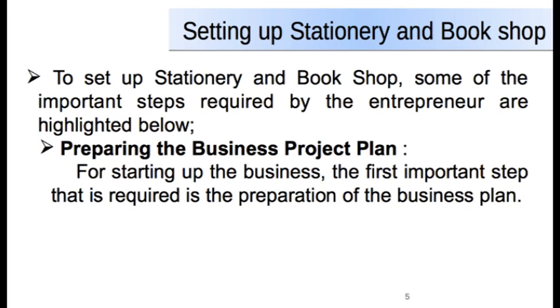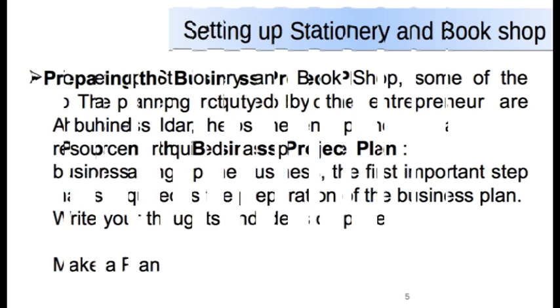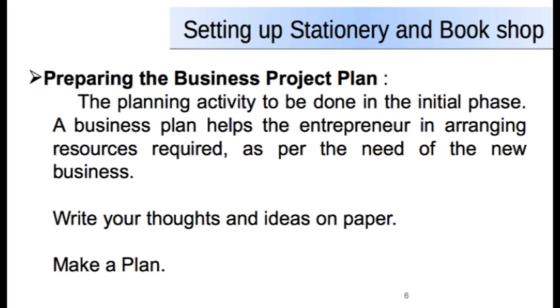Step one: Preparing the business plan. This is the first step to start any venture. The first important step required for starting up the business is the preparation of a business plan. This is basically a planning activity done in the initial phase. A business plan helps the entrepreneur in arranging resources required as per the need of the new business. The owner writes thoughts and ideas on paper, documents various aspects of the business, and makes a plan.